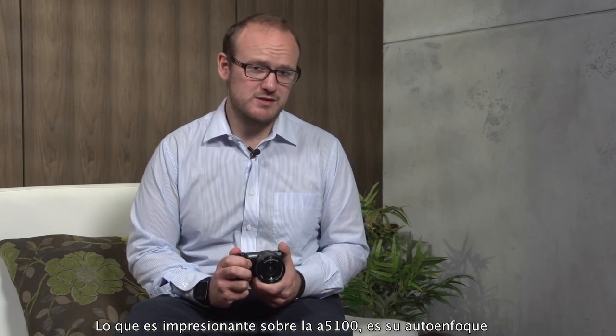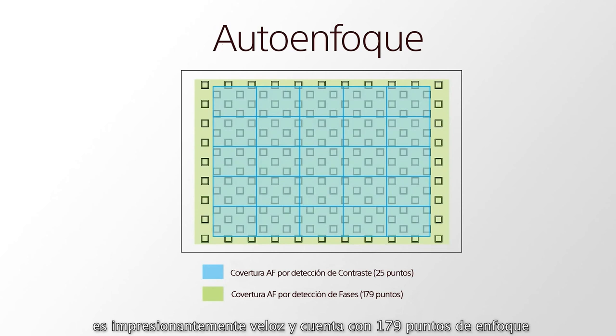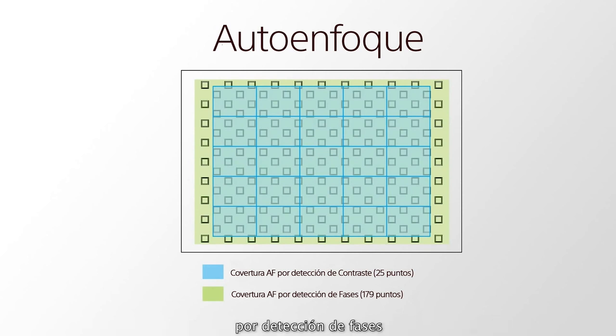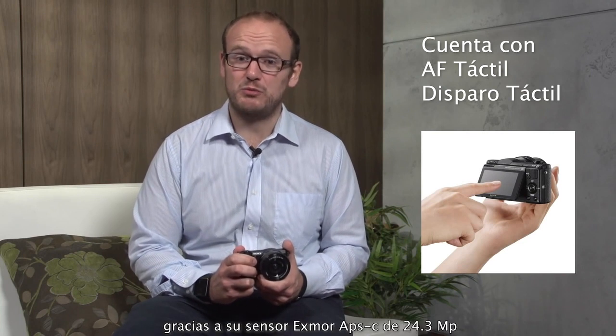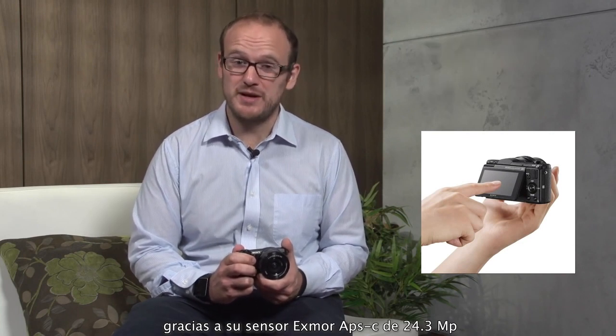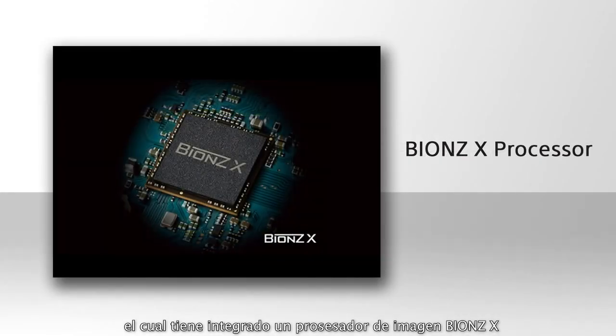What's remarkable about the Alpha 5100 is the autofocus. It's extremely quick and features 179 phase detection points. It has outstanding image quality thanks to a 24.3 megapixel Exmor APS-C size sensor, which is combined with our latest BIONZ X imaging processing engine.